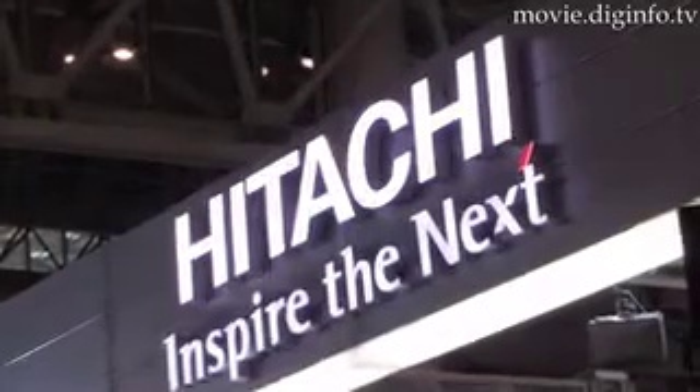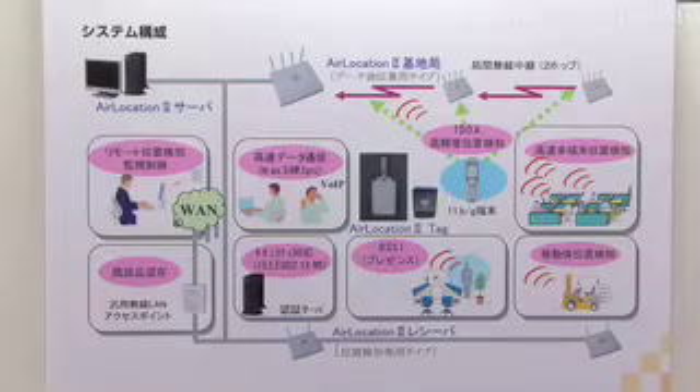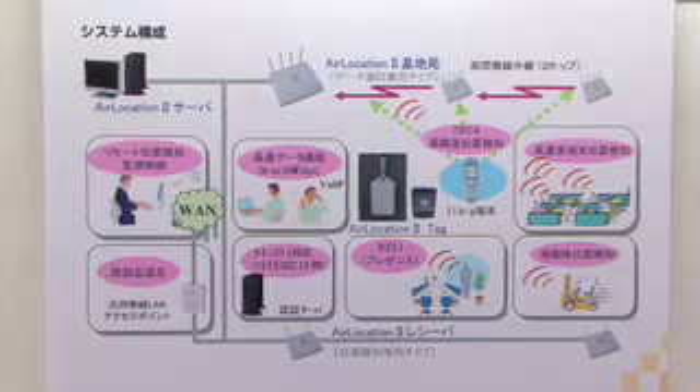Hitachi announced on July 13th the release of Hitachi Air Location 2, an indoor-outdoor wireless LAN system to detect geographical positions. Air Location 2 can accurately identify wireless handsets at the high speed of more than 200 times per second.